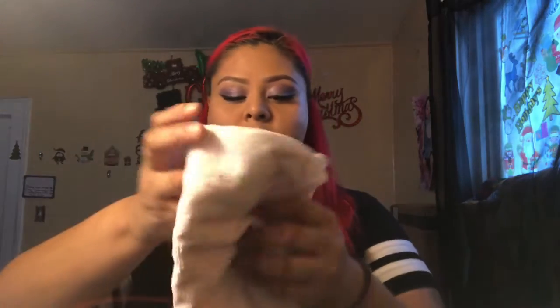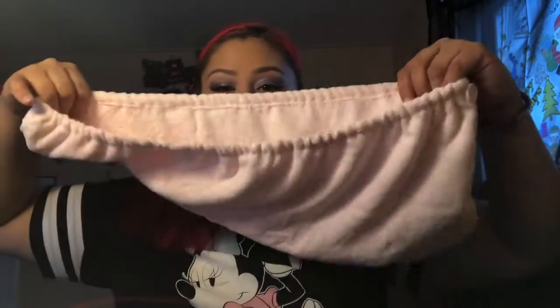So this is the towel. I think you guys know how to put it on — you go like that. And the third item that I've got is this.